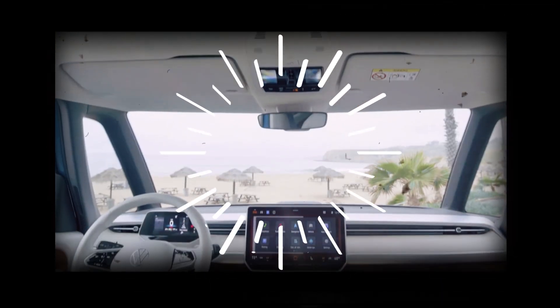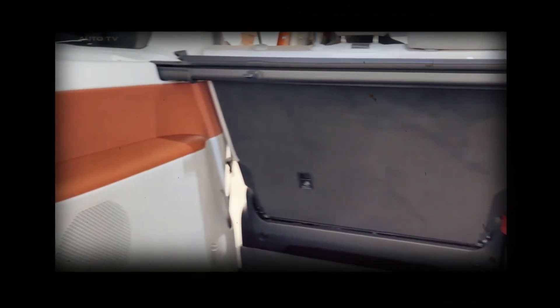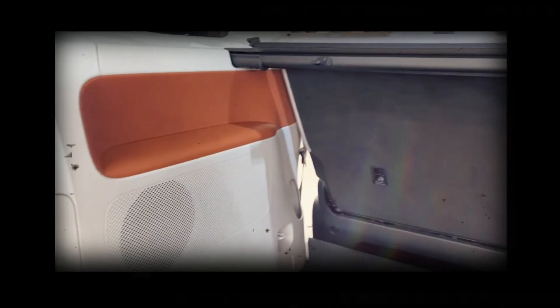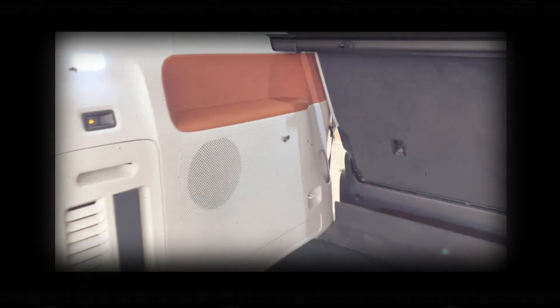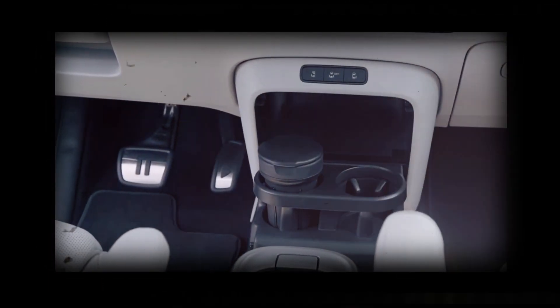The simple exterior design has paved the way for innovative features like adjustable armrests in the front, a fold-out table in the second row, and a removable center console between the front seats.